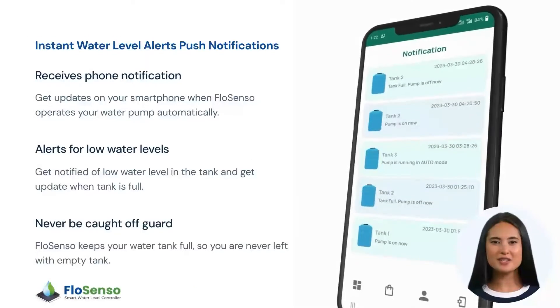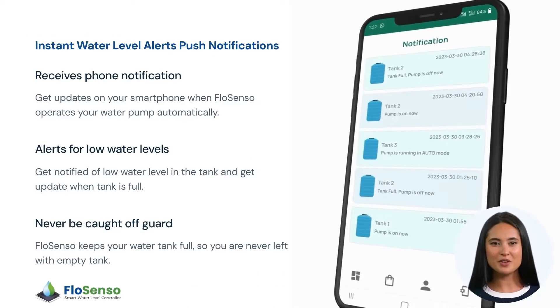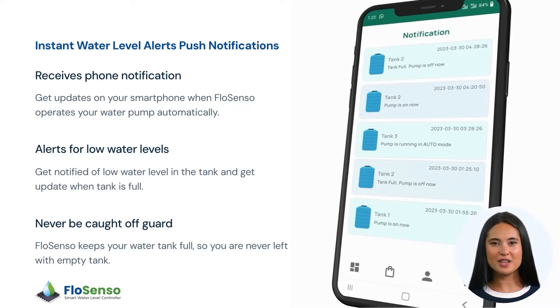Receive instant alerts when your tank is below the minimum water level, ensuring you're never caught off guard.